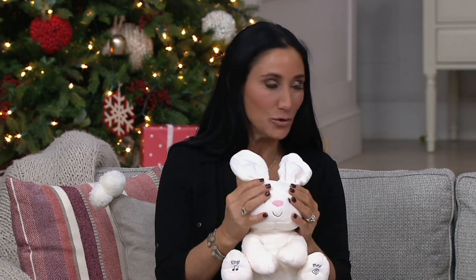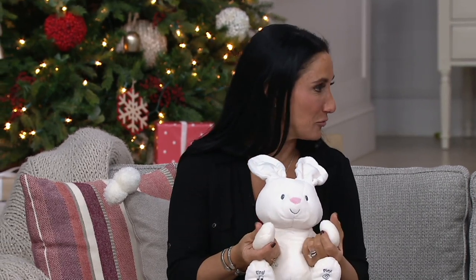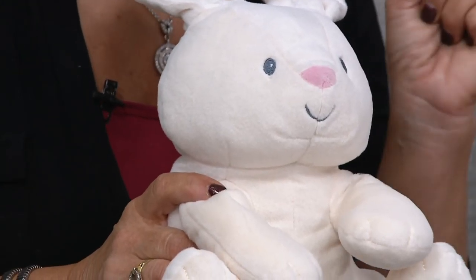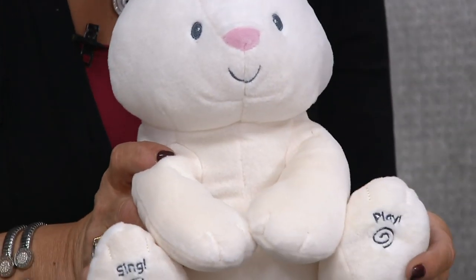Gund has been in business for over 100 years, known for their high-quality premium fabrics. There are amazing companies that make collectibles that sit on a shelf, but everything made by Gund is meant to be loved, meant to be shared, and meant to be passed down through generations. Every one of us in my family has had a Gund that they still have. My daughters are 14 and 17, and their beds are so full of Gunds they barely have room to sleep.